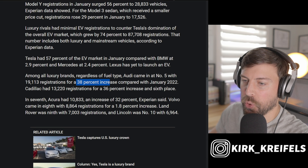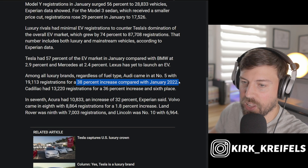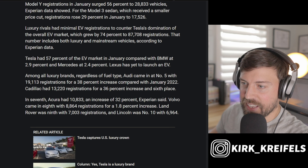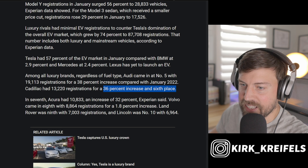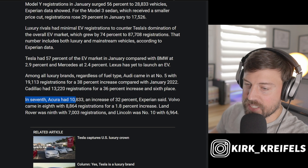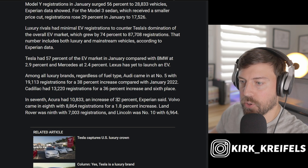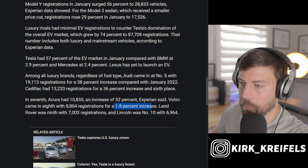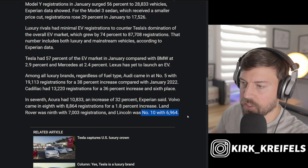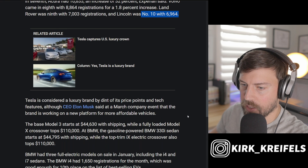Audi was boosted to a 38% increase compared to last January. Cadillac came in sixth place with 13,000 registrations, up 36%. In seventh place, Acura at 10,000 units — an increase of 32% — after having a really rough 2022. Volvo came in eighth place, just a couple thousand units behind Acura, and was only up about 2%. Land Rover was ninth with 7,000 units, and Lincoln was tenth with nearly 7,000 units as well.